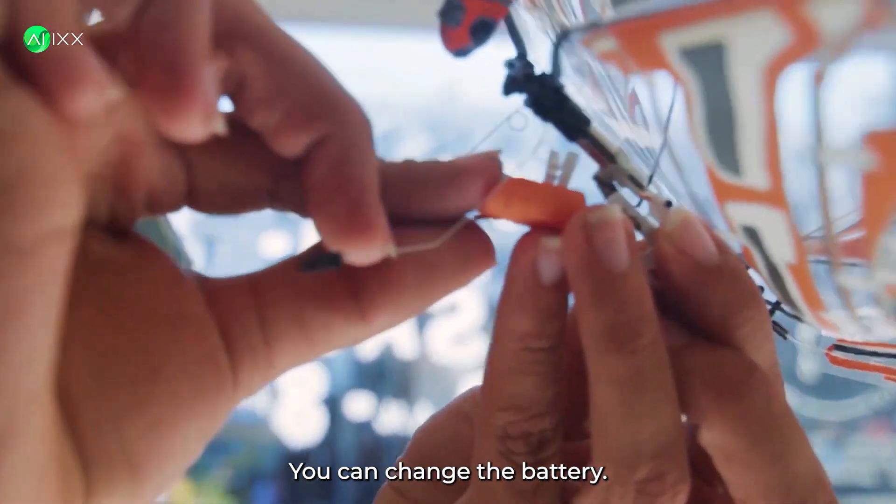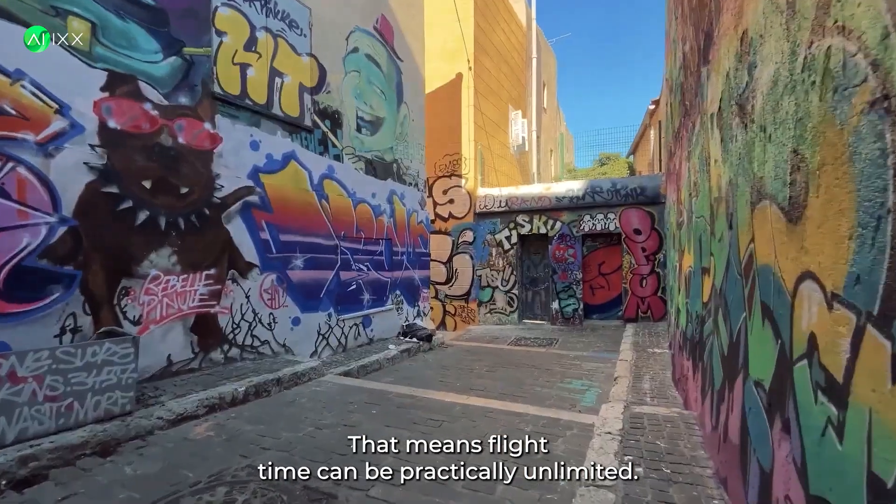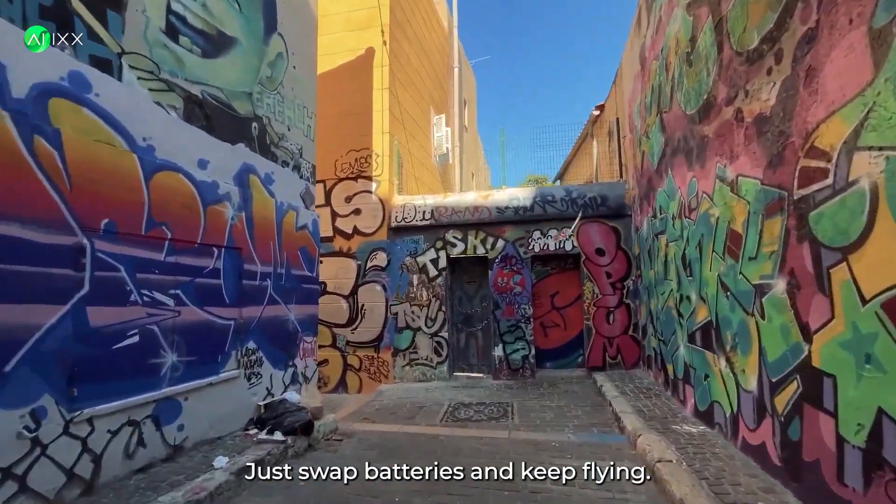Wait a minute — you can change the battery? Just pop a new one in. That means flight time can be practically unlimited; just swap batteries and keep flying.